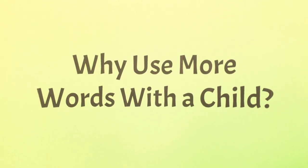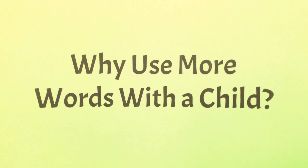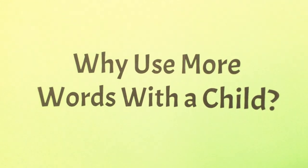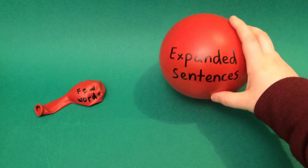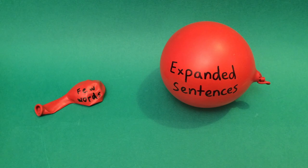The more words a child hears, the better their language development. So when you're speaking to them, it can be helpful to use expanded sentences. You can think of this like a balloon — using only a few words with them is like a deflated balloon, whereas using expanded sentences, full of specific detail, is like an inflated balloon, and it can be more helpful to them as they learn.